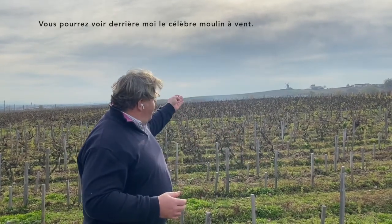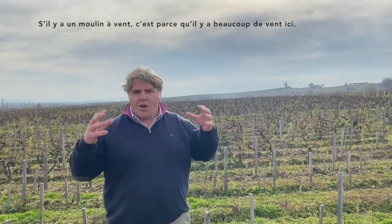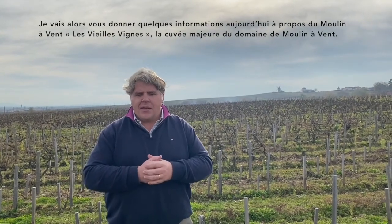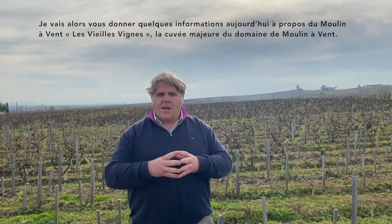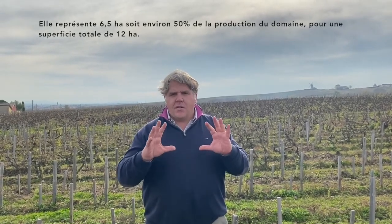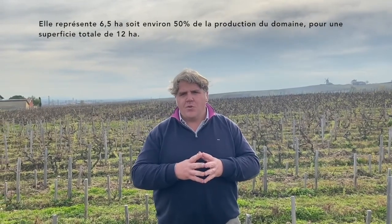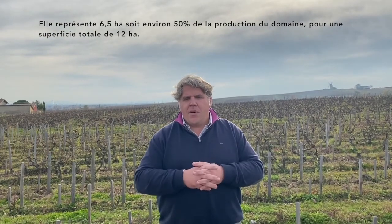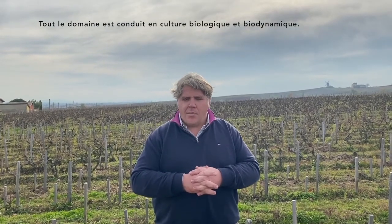You can see behind me the famous windmill. If we have a windmill, it's because you have a lot of wind in this area. Today I would like to give you a few information about Moulin-Avent Les Vieilles Vignes — the old vines of Moulin-Avent — which is the main cuvée of the domain. It's around 6.5 hectares, 50% of what we produce in the domain. The total superficie of the domain is 12 hectares, and all the domain is in organic farming and biodynamic farming.